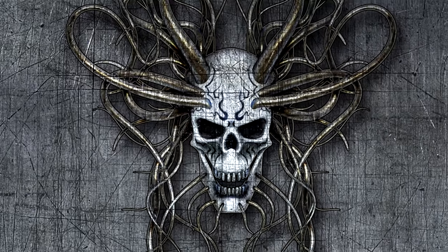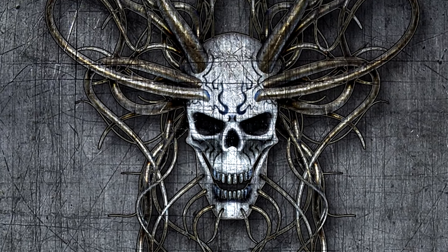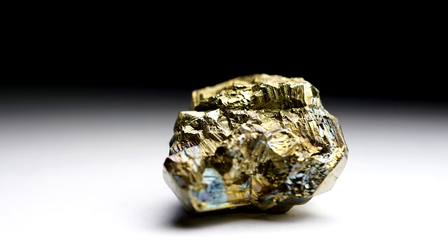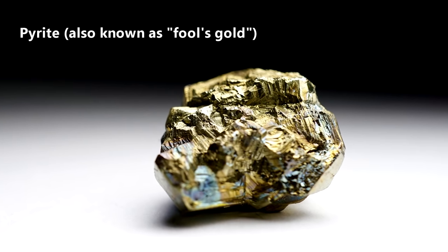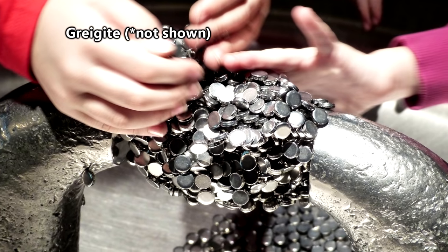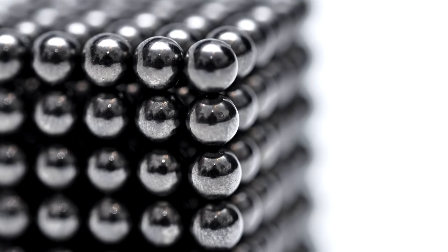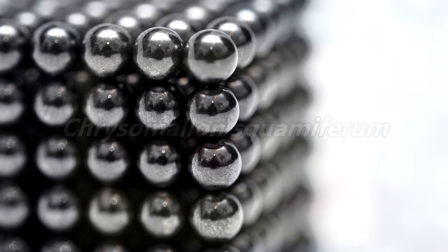When we said they are literally the most metal animals on Earth, we were not kidding. A scaly-foot gastropod's shell is made using iron sulfides, one being pyrite or fool's gold, and the other being greigite, which is magnetic. Yes, you heard that correctly — some iron snails are magnetic and will stick to other magnetic material.